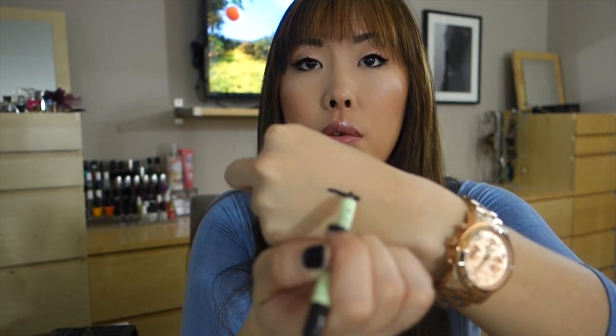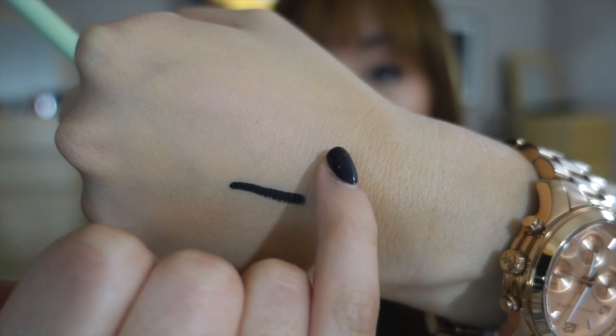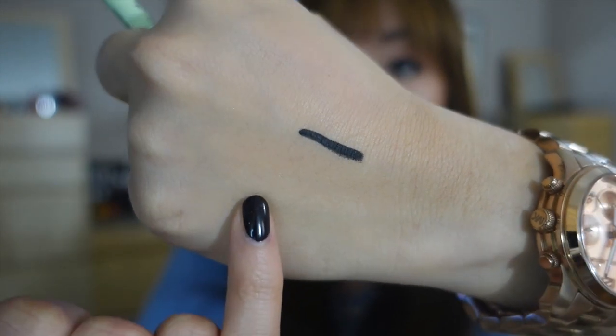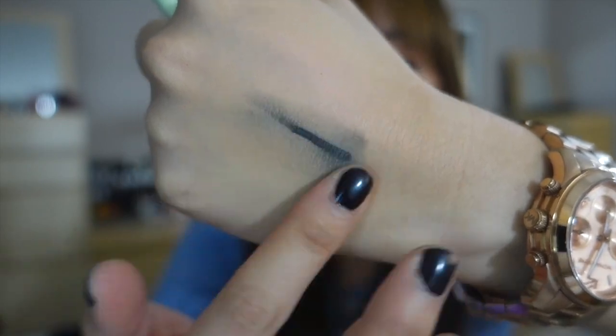I'm just going to try that right now — that goes on really nicely. It's a very smooth application. I will say it did smudge and budge — I don't know if maybe I didn't let it sit long enough on my arm. It would be really nice for the waterline where you're not necessarily moving it around anyway. But it definitely did smudge on my hand.